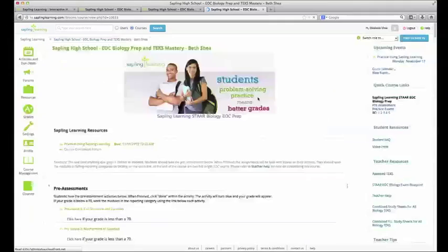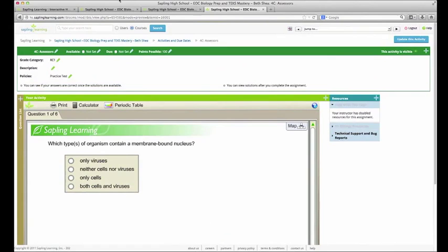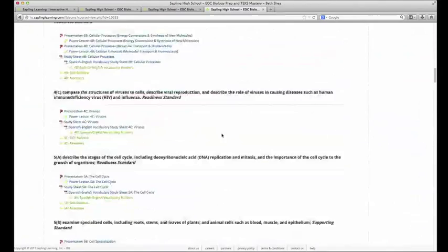So those are the major instructional components of your course. The student learns the content with the presentation and power lesson, reviews it with the study sheet, works on how well they know that content with the skill builders getting targeted feedback, and finally assesses how well they've learned the content with the assessors, which act as an exit quiz for that TEK.